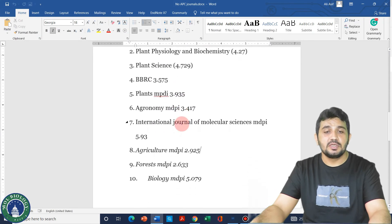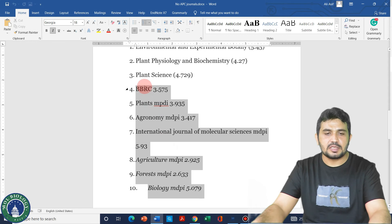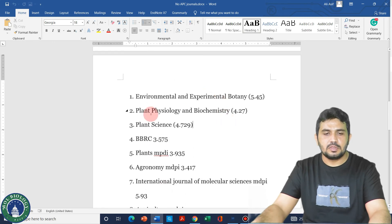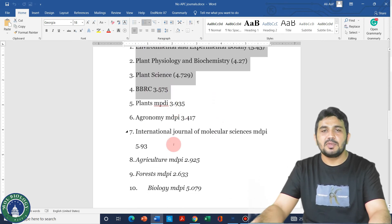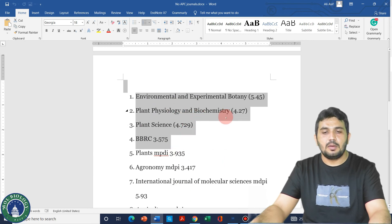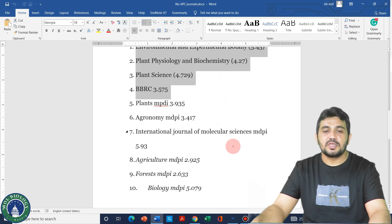So we have just seen that almost all of these journals can publish within one month. Especially the last six MDPI journals — the first four can also publish within 35 days, but the MDPI series is generally quicker. Keep in mind that all of these journals require article processing charges, so they are not free and you have to pay a publication fee. I hope you liked the video. If you have any questions, please leave them in the comments. Thank you for watching, bye bye.